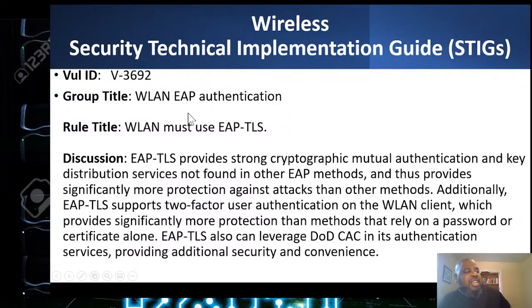The wireless LAN must use EAP-TLS, which provides strong mutual authentication with key distribution not found in other EAP forms, giving significantly more protection against attacks. Additionally, EAP-TLS supports two-factor authentication on a wireless network, providing more protection than methods that rely on a password or certificate alone.